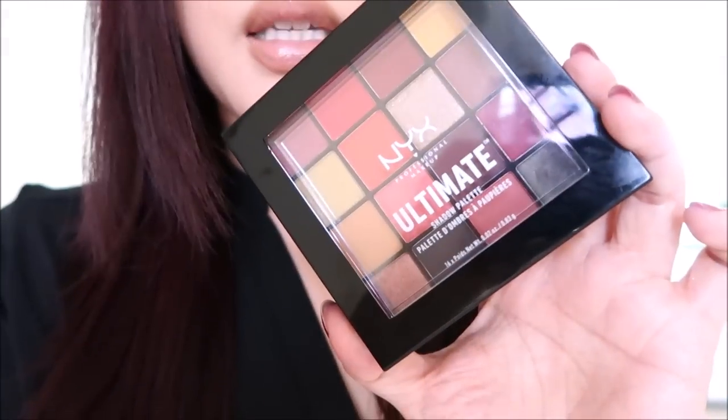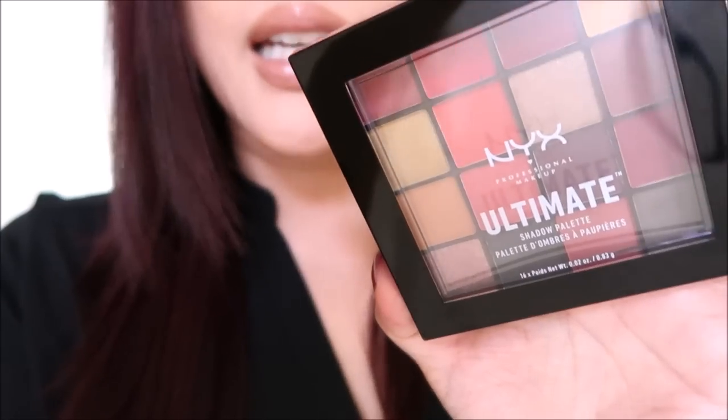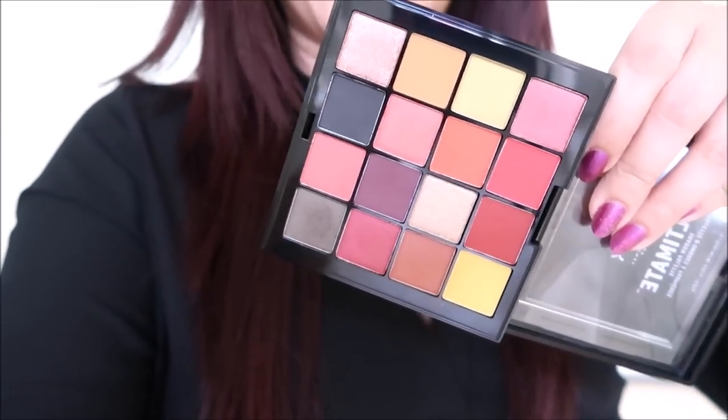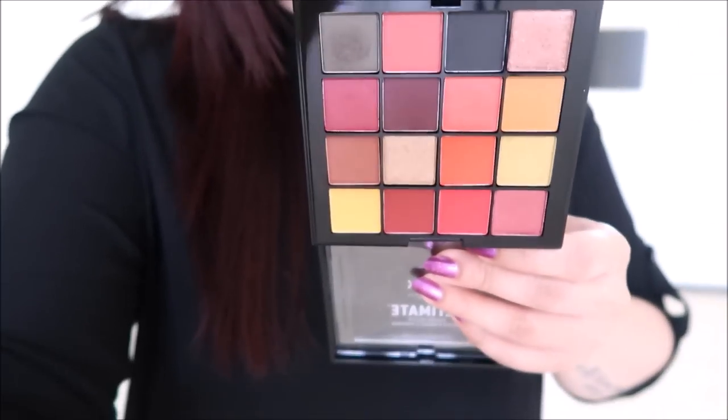And then the eyes — let me show you. It's this palette from NYX called Phoenix. I got it because the colors felt very like Chinese banner to me. I don't know if that means anything to anyone, but it's super bright and intense, so I got it. And I really like my eyes today. So that's pretty.